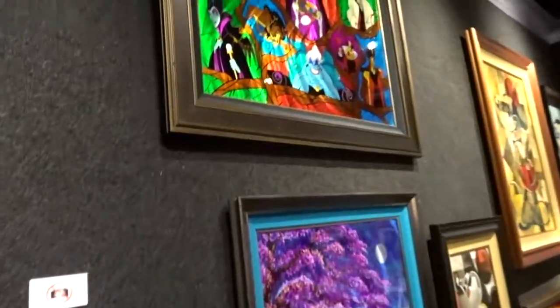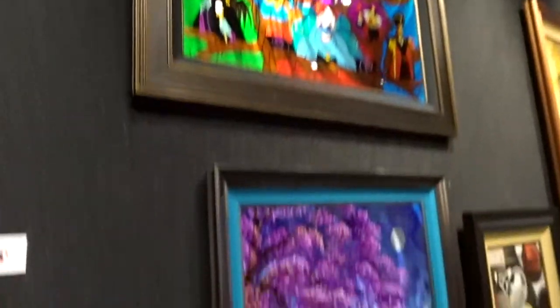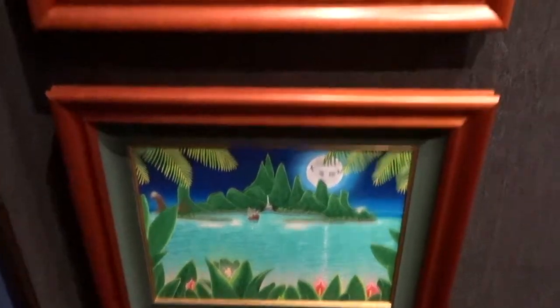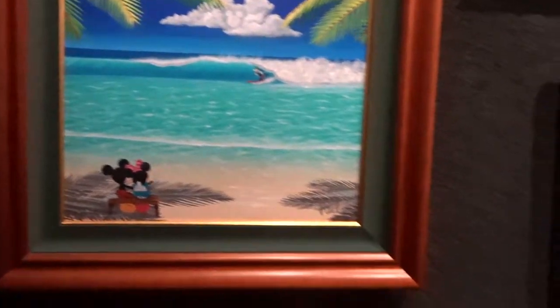Some nice paintings in here — this is really cool. Stained glass, villains, a little ceramic Olaf, Mickey and Minnie, Cindy, Lilo and Stitch, and Peter Pan with Tink hiding. They're so good, very nice.